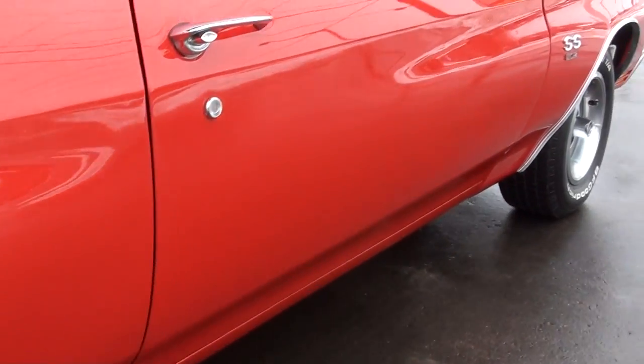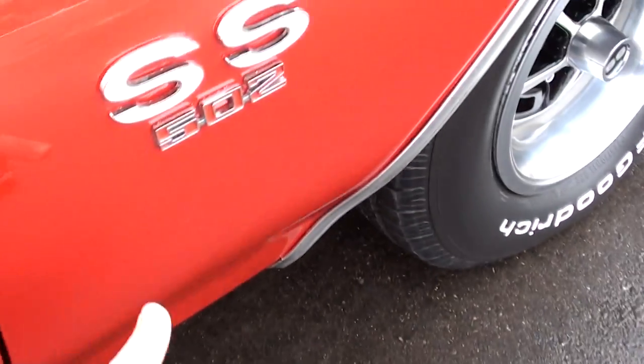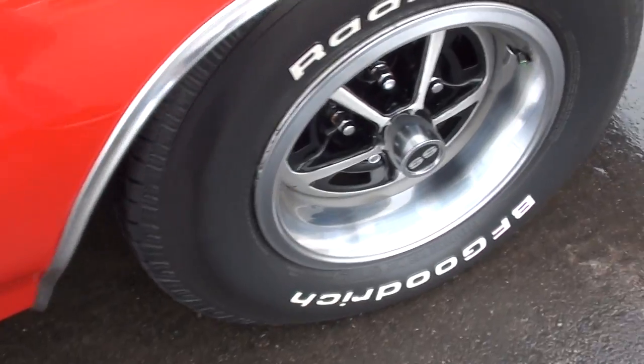Correct SS Rallys on it. It's got the 502 badging on it.